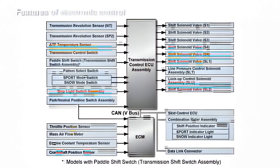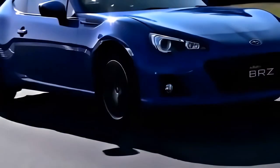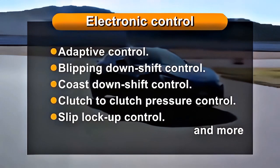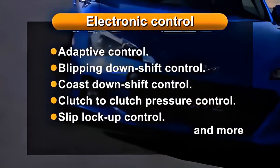The transmission control module manages the electronic functions of the transmission, ensuring optimum control of shifting, shift schedule, torque converter lock-up, and neutral shifting when the vehicle is stationary. The TCM works on signals from various sensors and switches, and the commands sent by the TCM are transmitted to the hydraulically controlled valve body. The TCM is like the brain of the whole system.